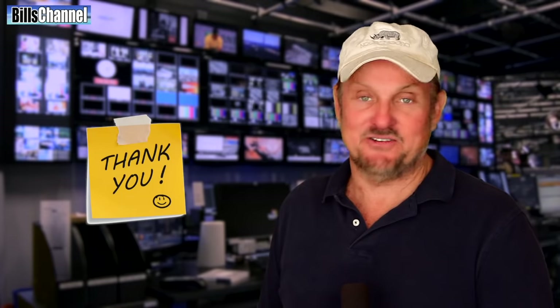Well, that does it for now. I want to thank everybody for sending in those crazy pictures. I love them all.